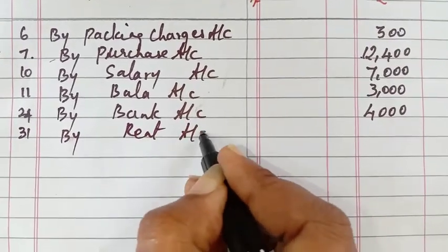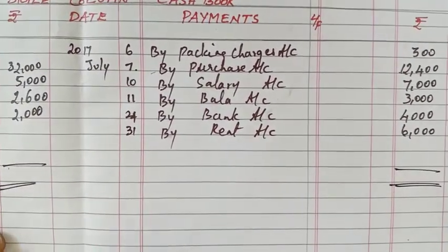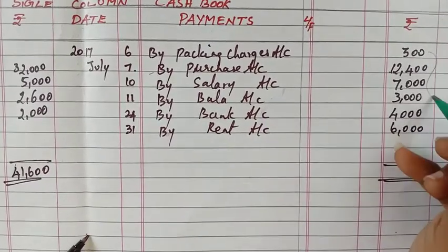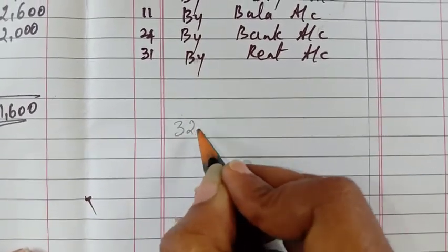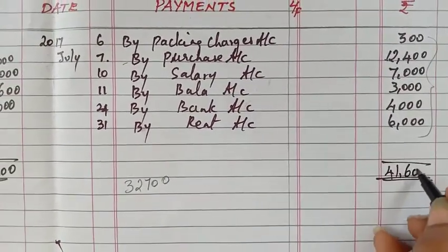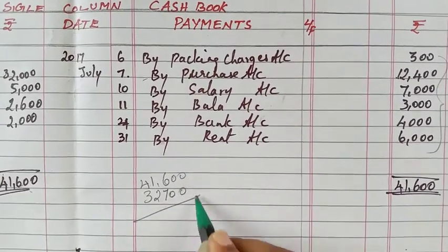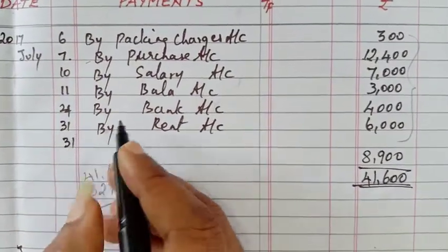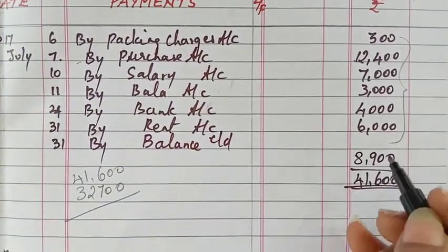The bank account amount was $6,000. Write it aside as $14,600. For the purchase account the amount is $32,000, coming to $32,700. The total is $41,600. Less $32,700, leaving a balance of $8,900. Last day, 31st — by balance carried down $8,900.